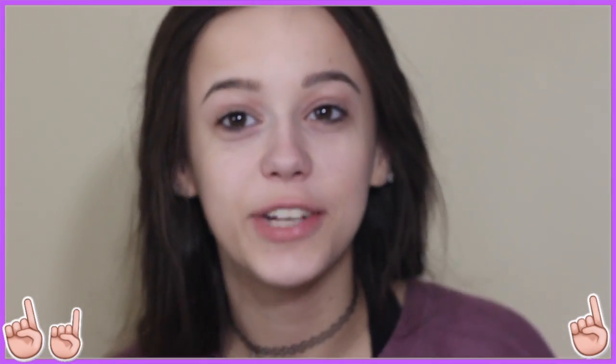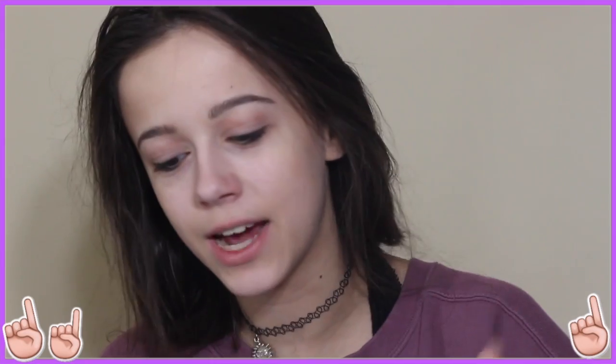Hey guys, it's Annika. Welcome to my channel. I'm really fucking sick, but today I'm going to be doing a first impression. I literally filmed this three times, so it's no longer a first impressions — it's just a tutorial.